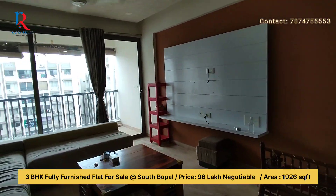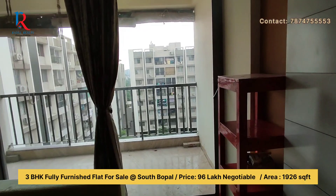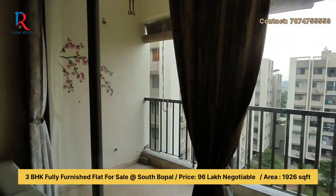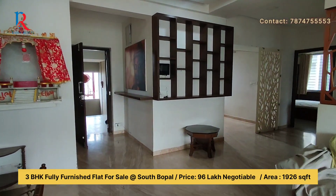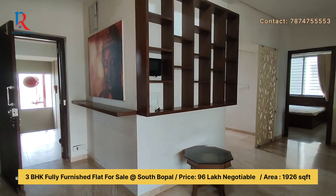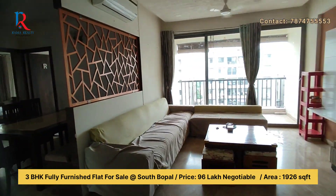The asking price of this 3 BHK is around 96 lakhs, including all furniture, electronics, and appliances. All the details of this flat are given in the description below. The size is around 214 square yards.